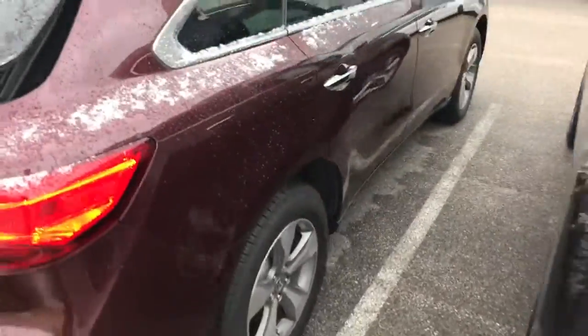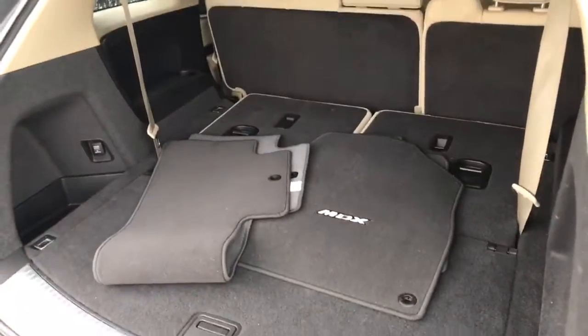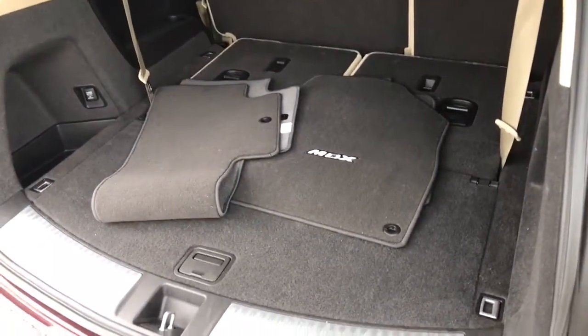On the outside there's really no noticeable damage of any kind, hardly any chips of any kind. The interior is pretty clean and it has floor mats.